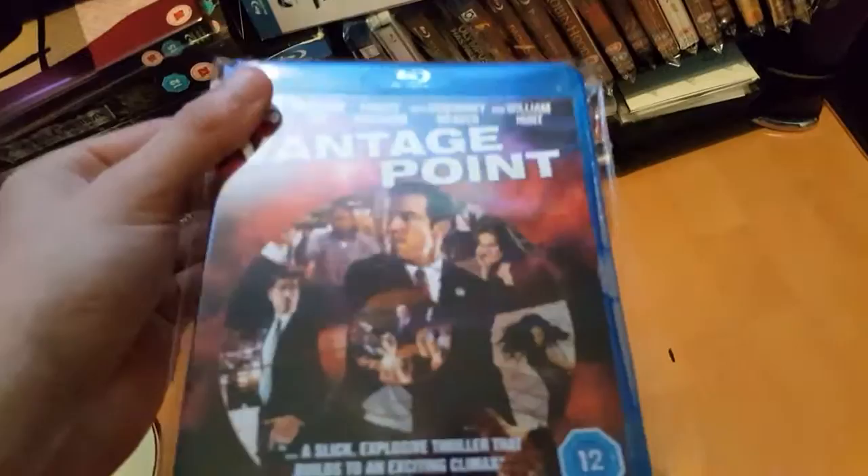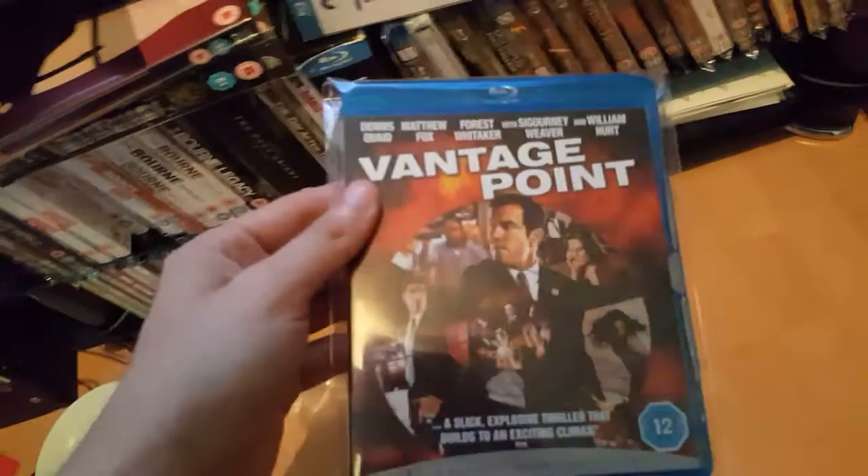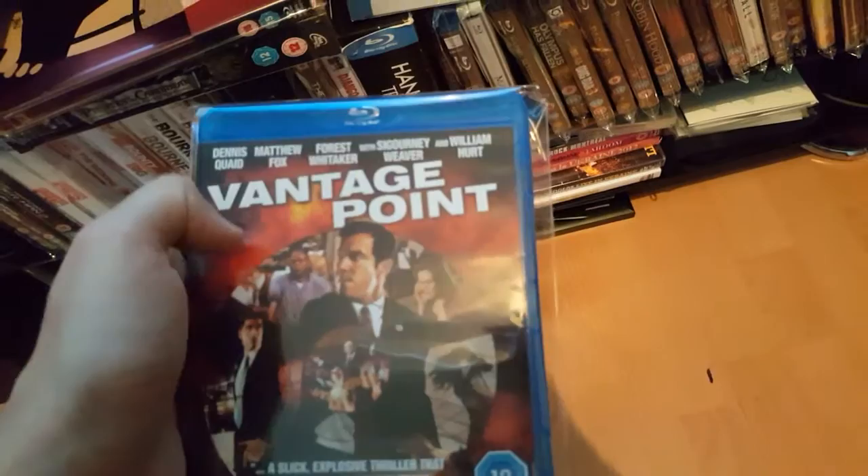And Vantage Point with Dennis Quaid, Matthew Fox, and Forest Whitaker. It's a good whodunit film — it's the shooting of the president, and you see it from all different vantage points.